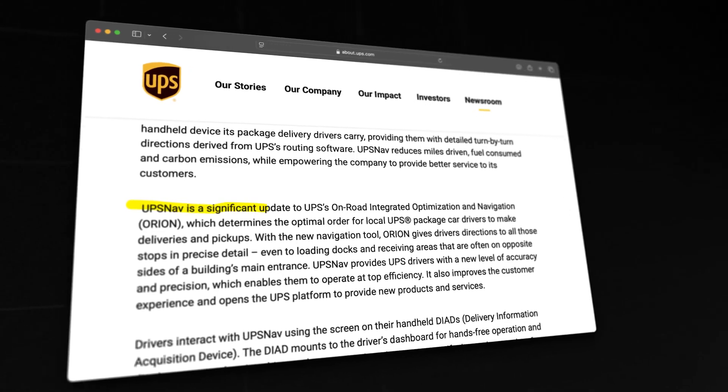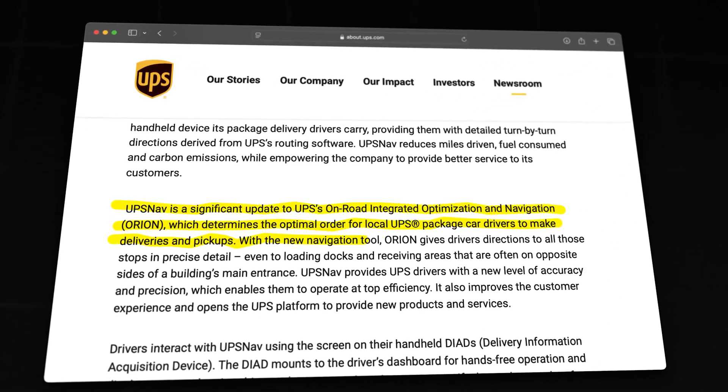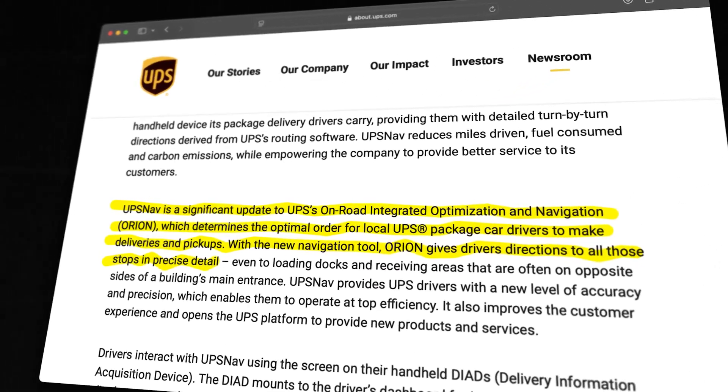With e-commerce rising and the last-mile delivery space growing, a big challenge is how do you keep delivering more and more packages every single day while still offering an acceptable price to the consumer. Deliveries in the UK are increasing at least 20% per year, so that's a significant challenge for UPS. What they're doing with the ORION app is collecting tons of data points — specifically weather conditions, traffic, unexpected events, road closures, traffic jams, and more — to keep training their system and help drivers make better, more educated delivery decisions.